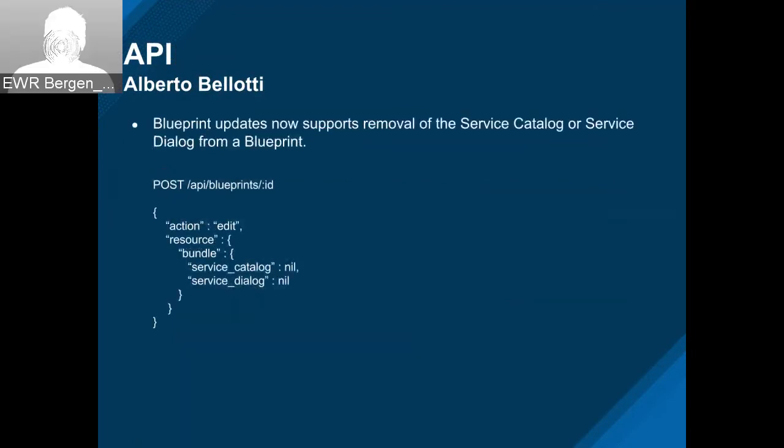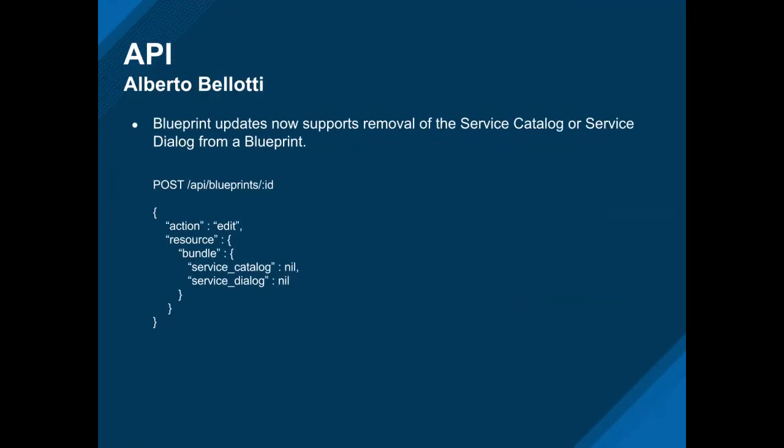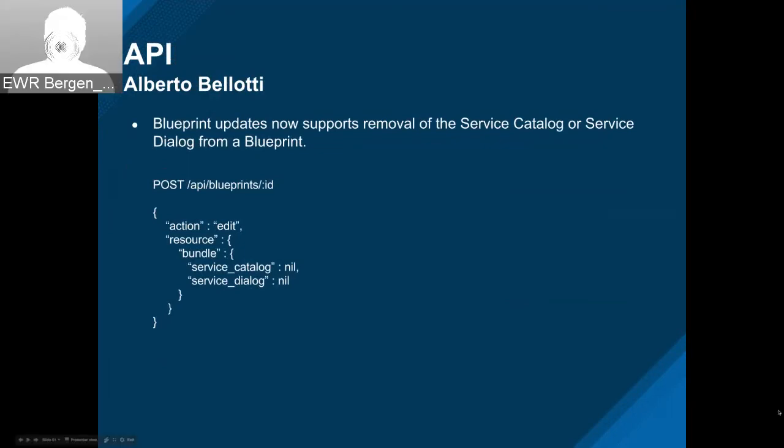This is an enhancement to blueprints. We now support removal of service catalog and service dialogues from a blueprint's bundle. To do so, you need to explicitly specify a nil value for those. Without them, the bundle just assumes they're staying the same. This update ensures that the nils get passed to the update bundle method so they're properly removed. Thank you, Jillian. That's it for the API.